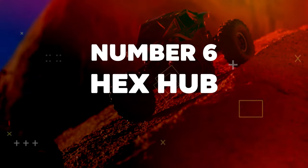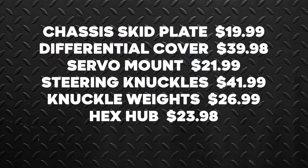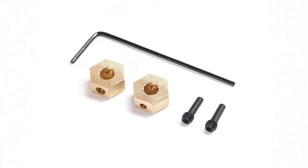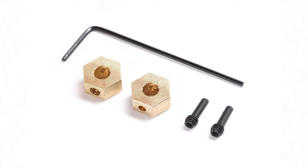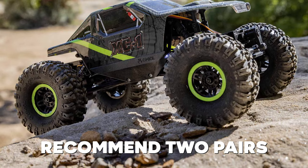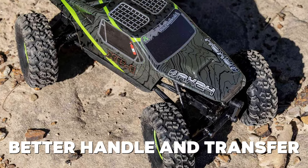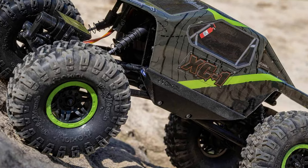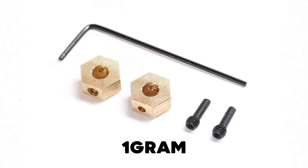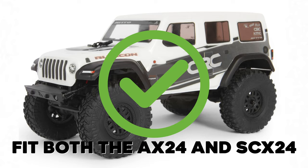Number 6: Hex Hub. Cost for two pairs: $23.98. Total cost: $174.92. Sold as a pair, these easy-to-install brass hubs are more durable and lower your rig's center of gravity. We recommend two pairs — one for the front and rear axle — to better handle and transfer power to the wheels without stripping like conventional hubs. Each hub weighs in at 1 gram. Pro tip: the brass hex hub fits both the AX24 and SCX24.